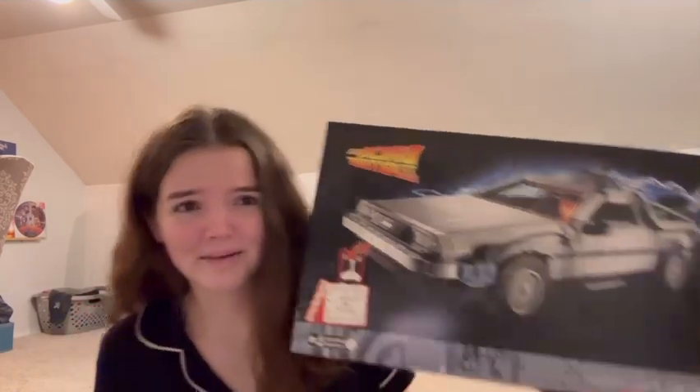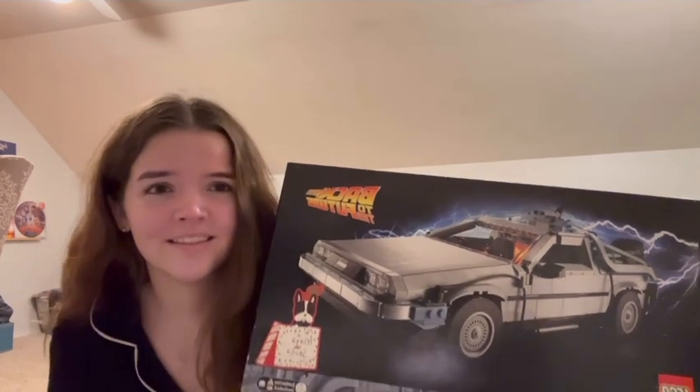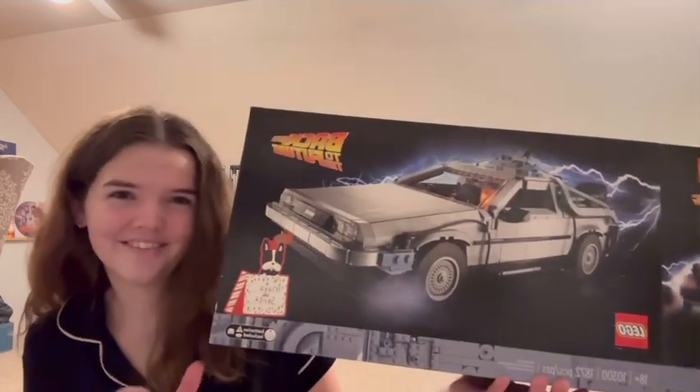My family still does Santa — I don't know what anyone else's family does, but he fills our stockings and gives us one big gift. My big gift was the DeLorean Lego set. I've been talking myself out of buying this for months and Santa got it for me! I'm so excited. I started looking at the booklet — it has the DeLorean on the front license plate, 1800 pieces. This is gonna take me months.